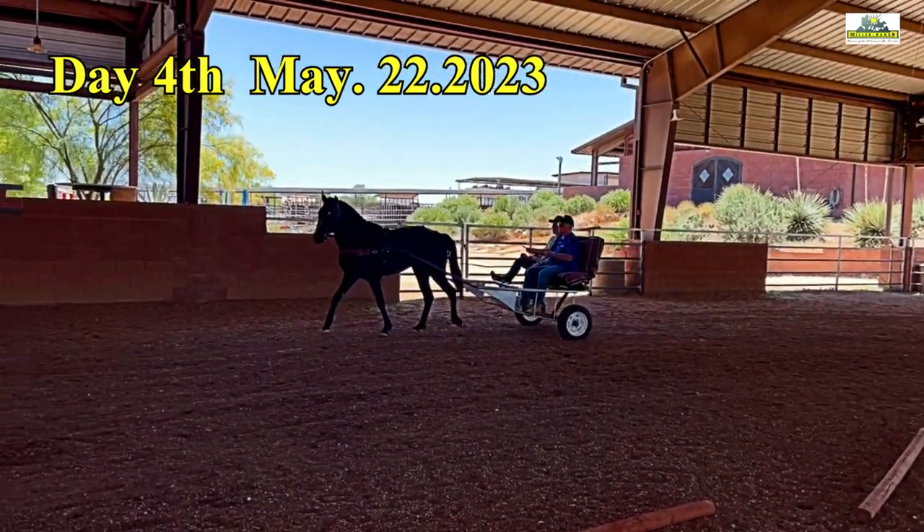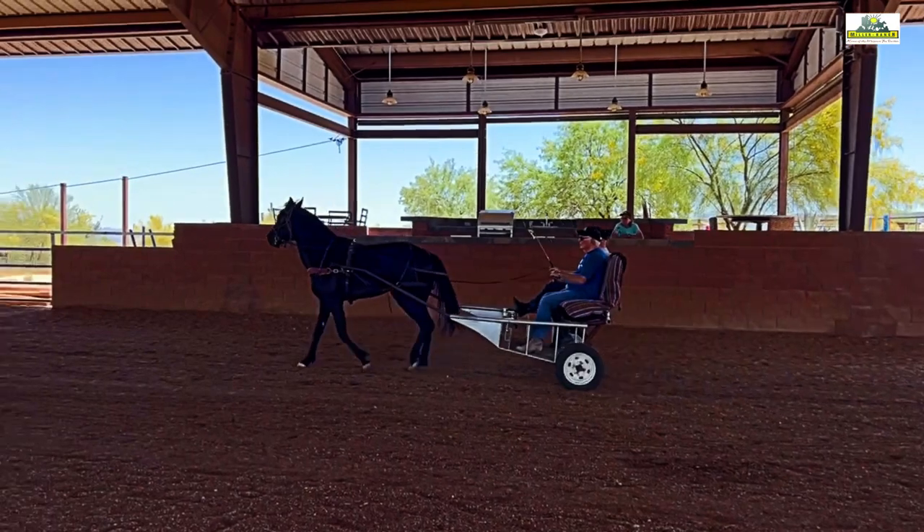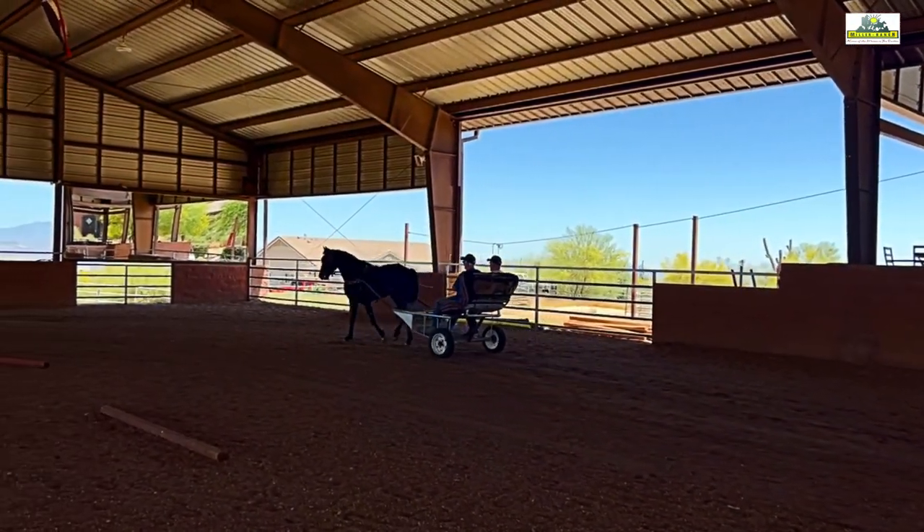On the fourth day, it already looks really good. Thomas now allows company and is ready to give the reins to another driver. A break is planned for tomorrow.